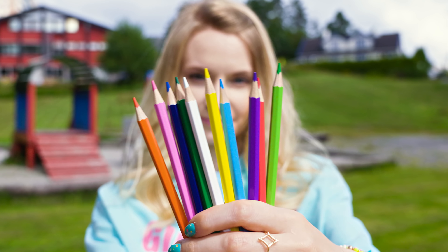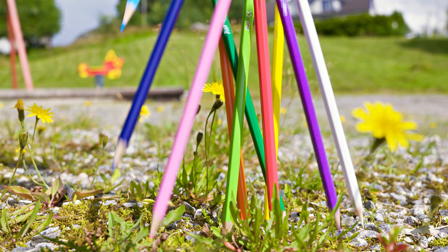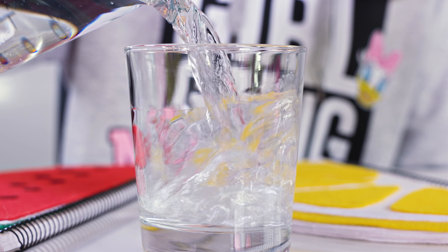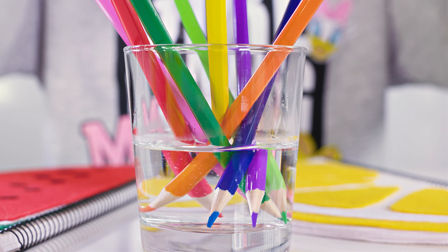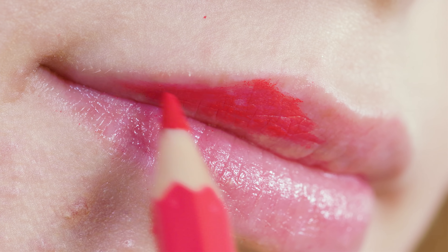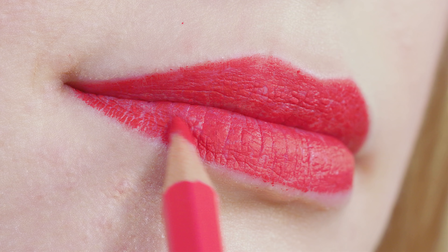Sometimes an emergency happens and we need to look extra pretty. An amazing hack is to use regular coloring pencils as lipsticks! Pour some hot water into a glass and pop in your coloring pencils with the tip facing down. Wait about 10 seconds and pick the color of your choice — I went for classic red. Look at this color payoff! These coloring pencils are literally working better than many of the lip liners and lipsticks I own. I give this life hack a massive thumbs up! When the color dries it looks exactly like a liquid lipstick — matte and it doesn't smudge at all!